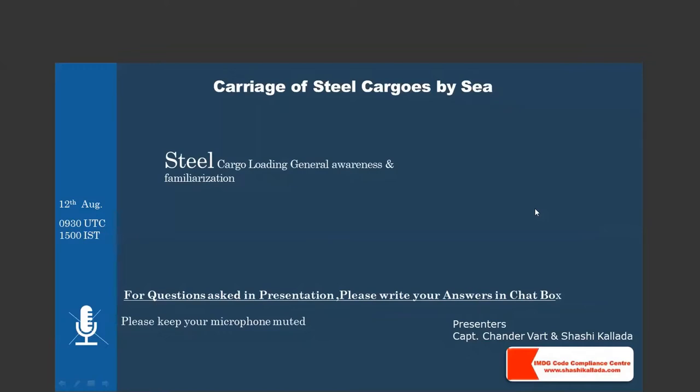We have Captain Chandra with us who will be making the presentation. During the presentation and post-presentation, you can type all your questions in the chat function. I request all attendees to keep their microphones on mute so there will be no echo back. Captain Chandra, over to you.